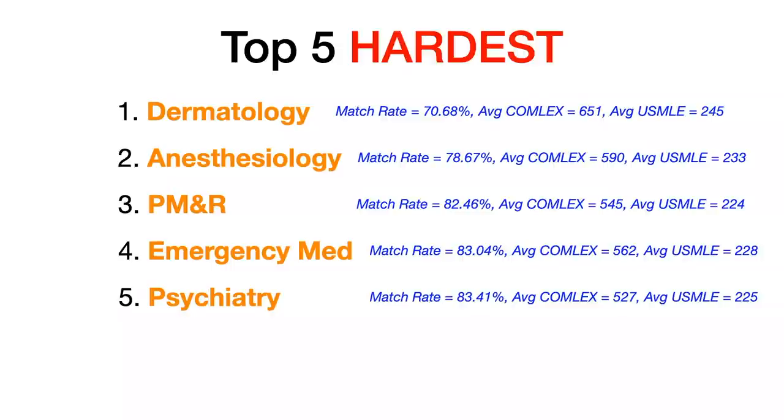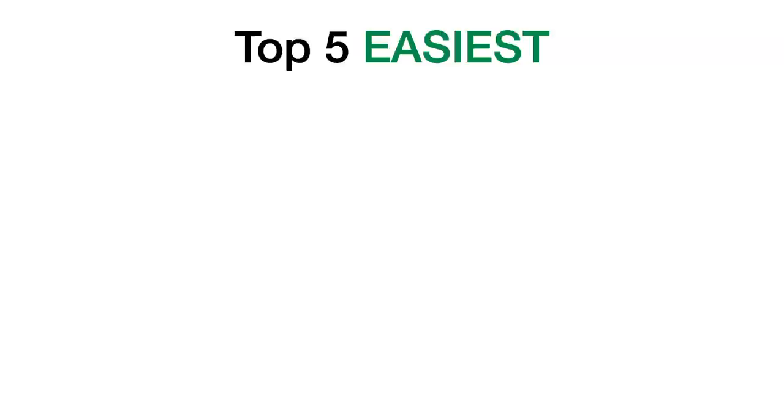Now, if you're feeling a little discouraged, let's talk about the top five easiest specialties for DOs to match into. This is again from 2020 data. I don't even need to add the clarifier of non-surgical specialties, because surgical specialties will never appear in the top five easiest matches.